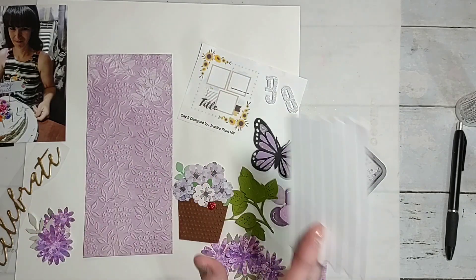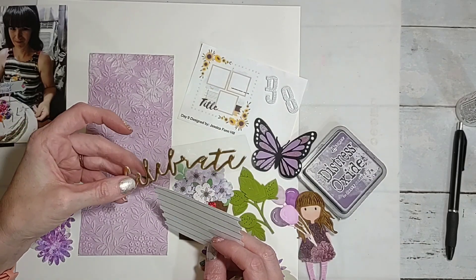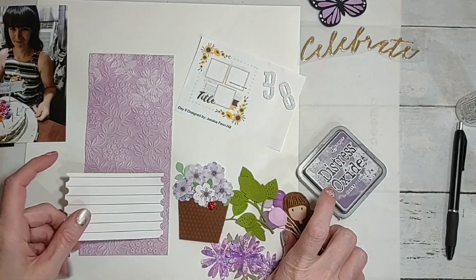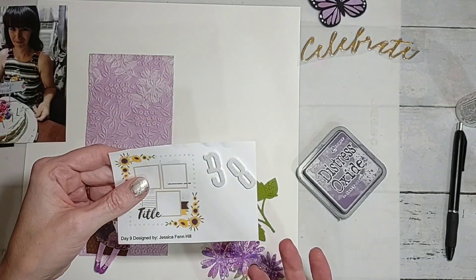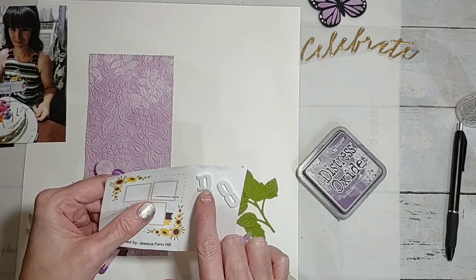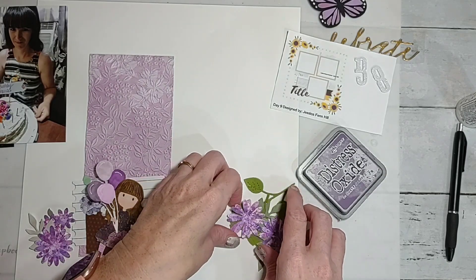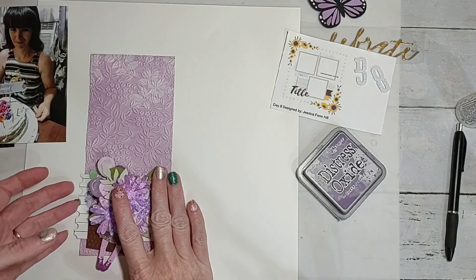This patterned paper is from the Maggie Holmes Garden Party collection. For my '38,' I didn't have a '3' left in these, so I'm going to take this ampersand, chop it up a little bit, and make it a three — because I want to get those used up. Let me move this stuff so I can do some smooshing.